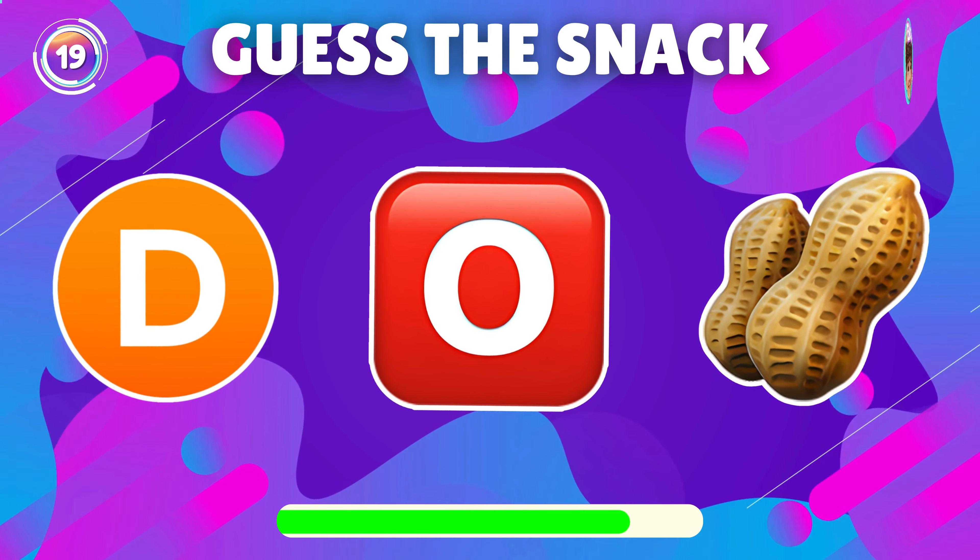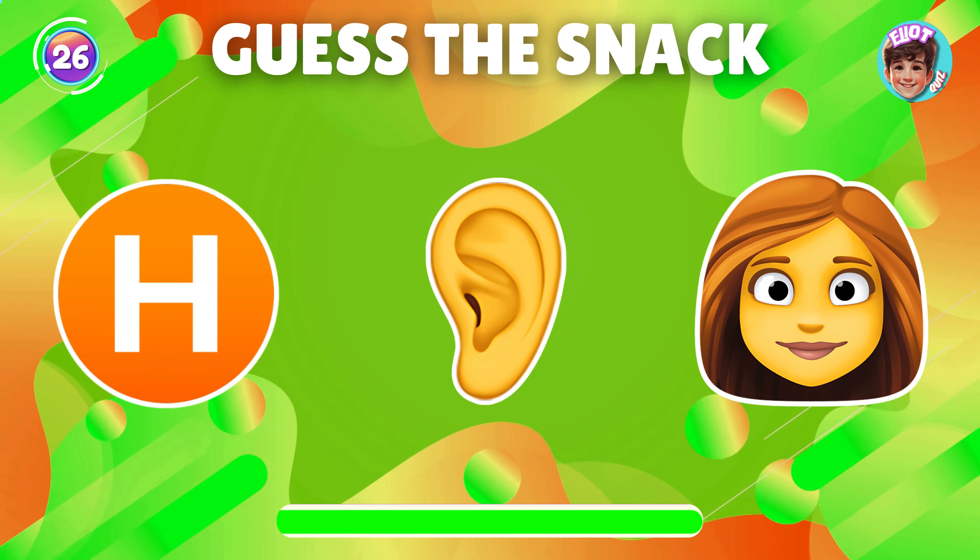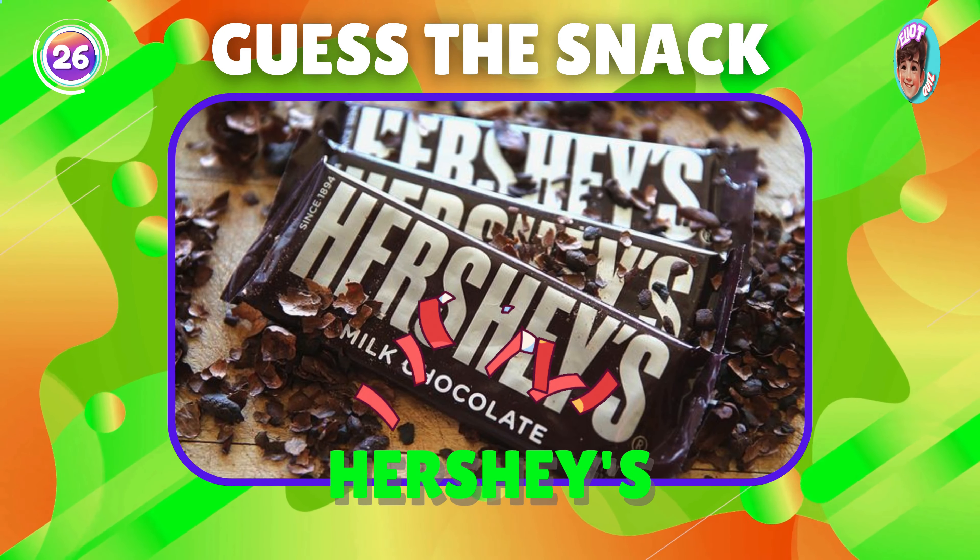What snack is this emoji showing? Awesome, it's Hershey's.